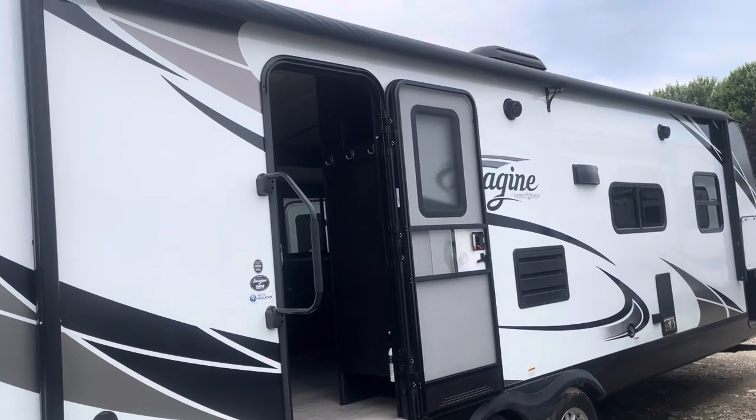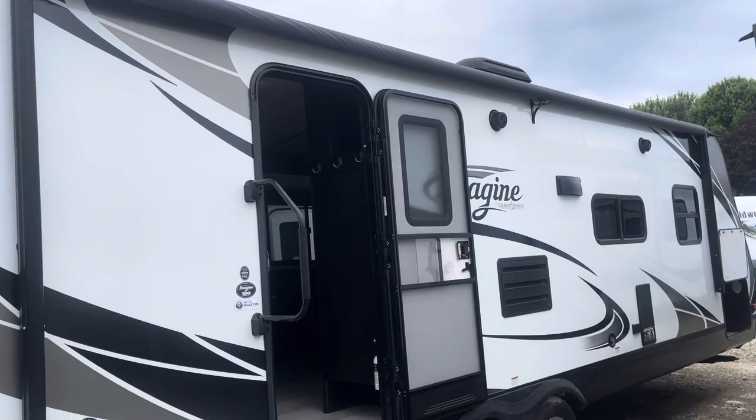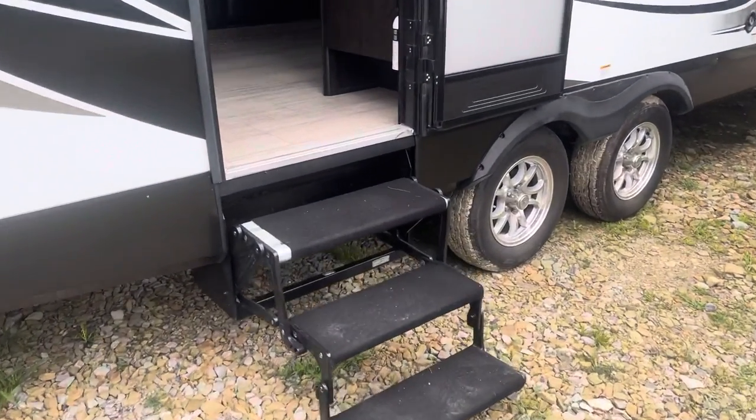Here's the camp side of the trailer. It has indoor-outdoor speakers and a large awning with an LED light strip. Let's check out inside.